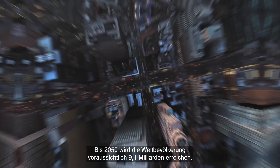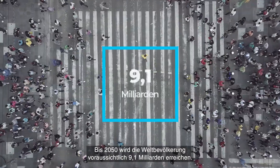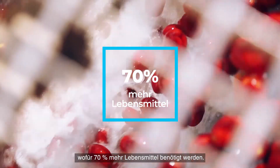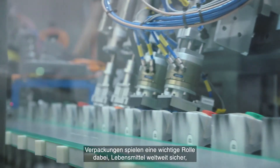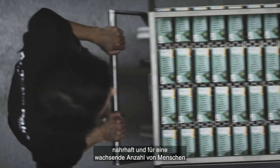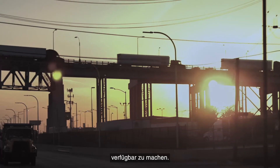By 2050, the global population is predicted to reach 9.1 billion. That's one-third more mouths to feed, which will require 70% more food. Packaging plays an important role in keeping food safe, nutritious and available for a growing number of people around the world.